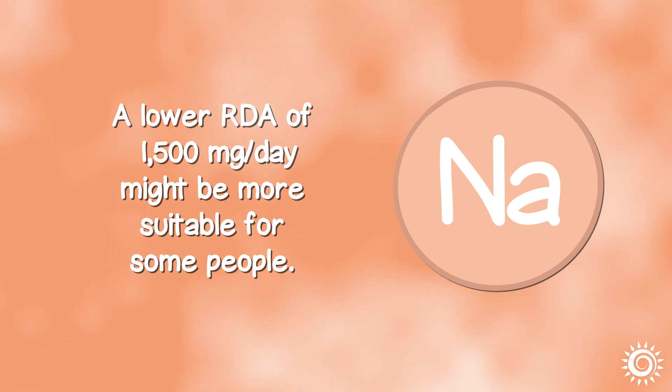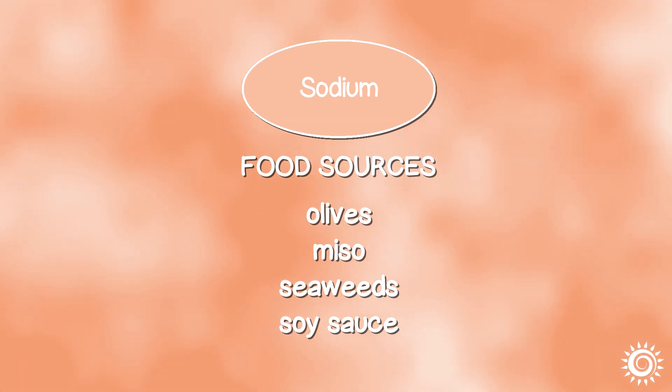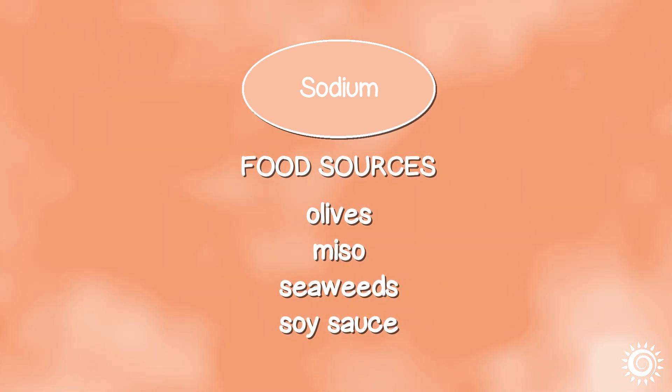A lower RDA of 1,500 mg a day might be more suitable for some people. Food sources for sodium include pink salt, sea salt, celery juice, dark leafy greens, olives, miso, seaweeds, and soy sauce.